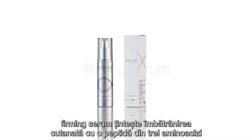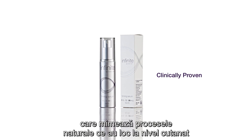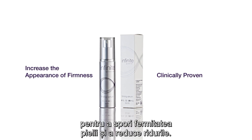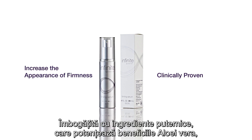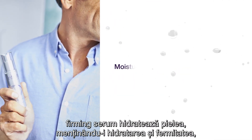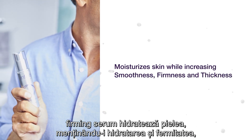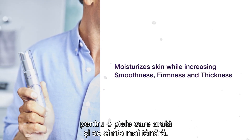Firming Serum targets aging with a clinically proven 3-amino acid peptide that mimics the natural process of skin to increase the appearance of firmness. Paired with powerful natural ingredients and our patented aloe, Firming Serum moisturizes skin while increasing smoothness, firmness, and thickness for skin that looks and feels younger.